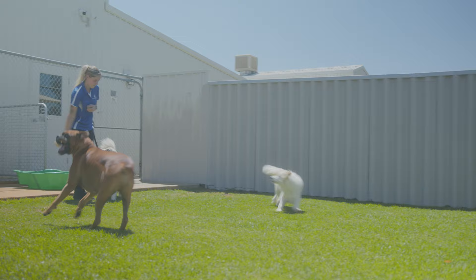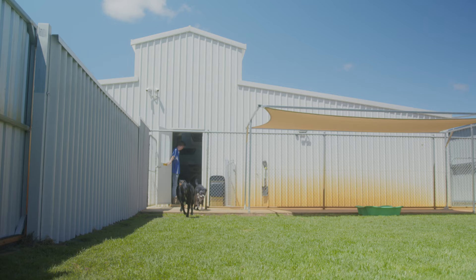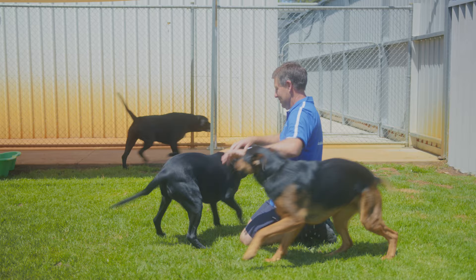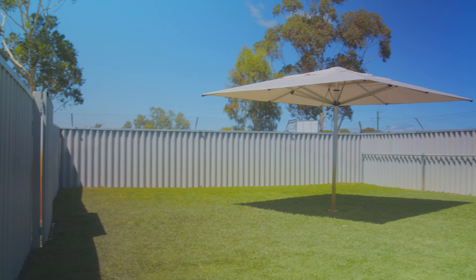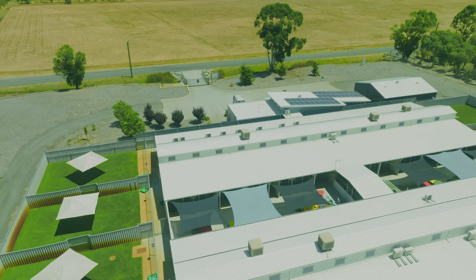If your dog is sociable they will have three monitored playtimes with dogs of similar age, temperament and energy level, up to 45 minutes per session. Don't worry if your dog prefers not to socialise though — they will still get the same amount of playtime, they just have a yard all to themselves. As an alternative we also have our two activity yards for playtimes, which you will see shortly.